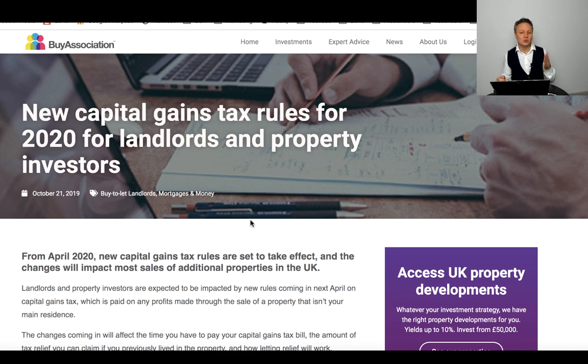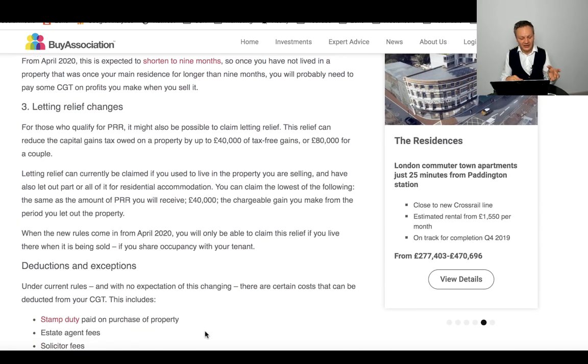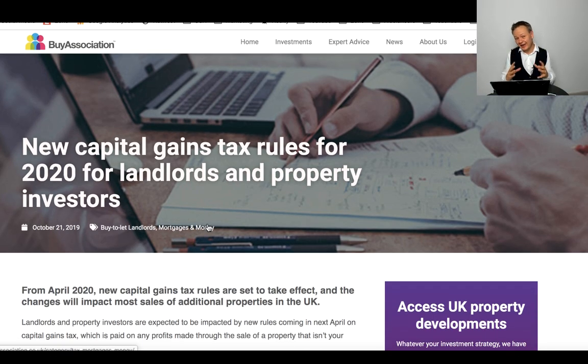It's unlikely that will apply in most cases, because what typically happens is you have a property which was your home, you vacate to buy a new home, and then you let the property out. From April 2020, you will not be able to get lettings relief because you lived out of the property — not at the same time the tenant lived there. So effectively lettings relief is being scrapped for most landlords. The video link I provided will give you a synopsis of what you can and can't do.